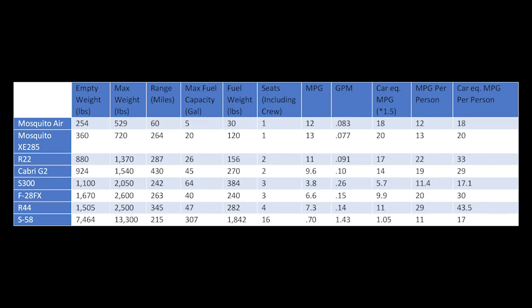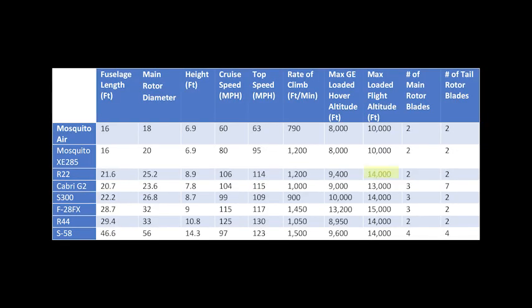Even for being the smallest helicopter in its class, it has some pretty impressive specs. It has almost a 300-mile range, which is a very practical distance. It also has the capability of going up to max altitudes similar to other helicopters in its class, and has a pretty good speed of 106 miles per hour cruise and 114 miles per hour max.